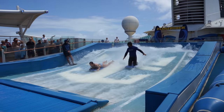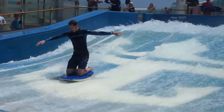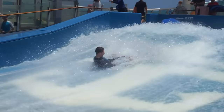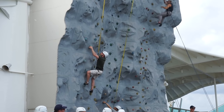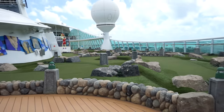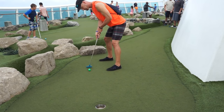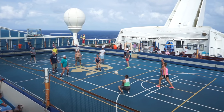Deck 13 is an active deck. First up, the Flowrider — a simulated surfing experience that gives passengers the ability to surf or boogie board. Private lessons are also available. Climb the rock wall and get an unparalleled view of the sea when you make it to the top. Play against your friends and family at Navigator Dunes, the nine-hole mini-golf course. The sports court hosts volleyball and basketball too.